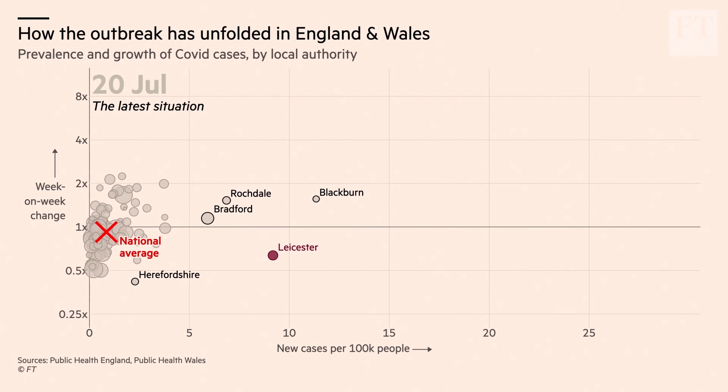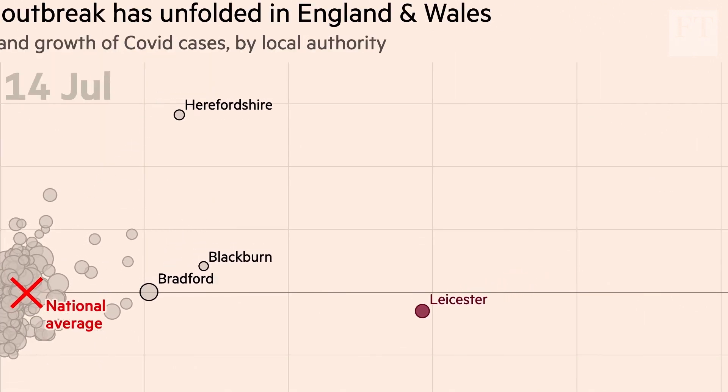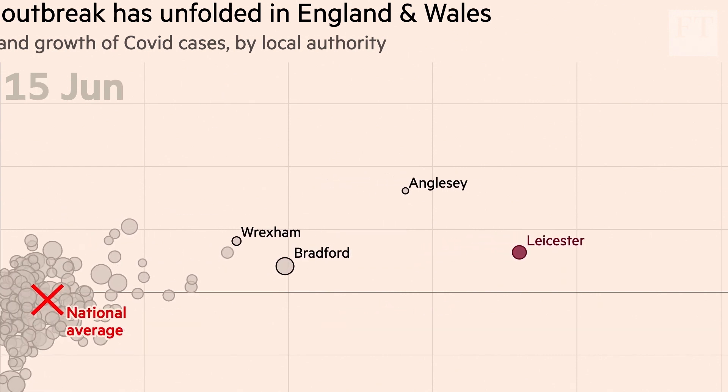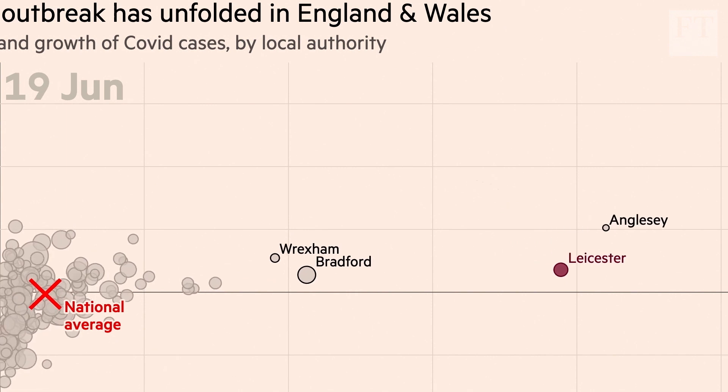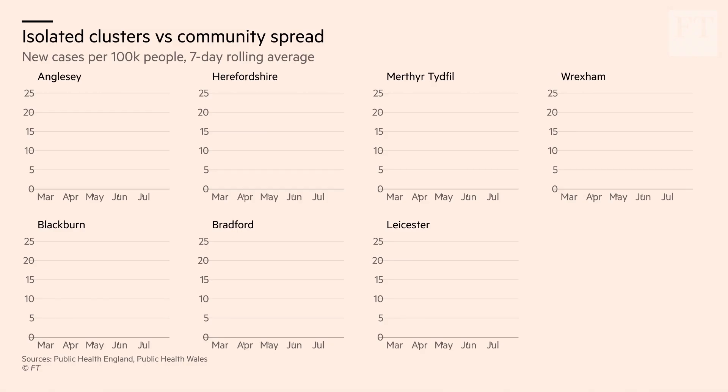One of the things we've seen here is how different places have very different types of outbreaks — different shapes of outbreak, we might say. You've seen the dots for places like Herefordshire, Anglesey, Merthyr Tydfil, and Wrexham, which shot into the upper right and then quickly back down into the bottom left. This is what it looks like when you have an isolated cluster.